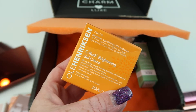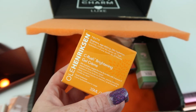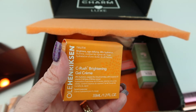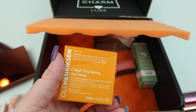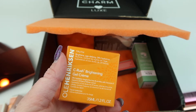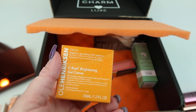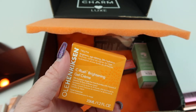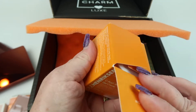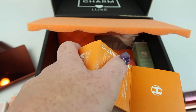This is the Ole Henriksen Sea Rush Brightening Gel Cream, retails for $34. It contains three forms of vitamin C and rose of winter extract to brighten and deliver 24-hour hydration.